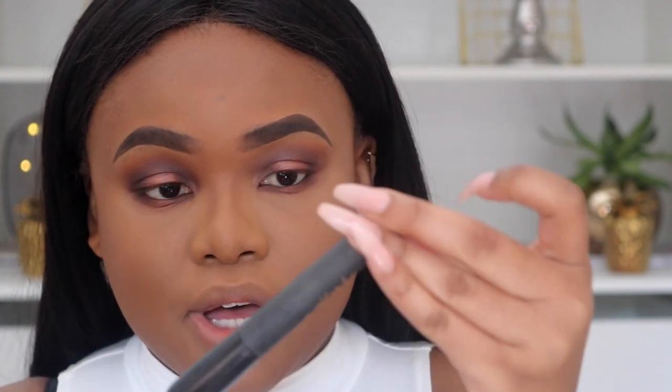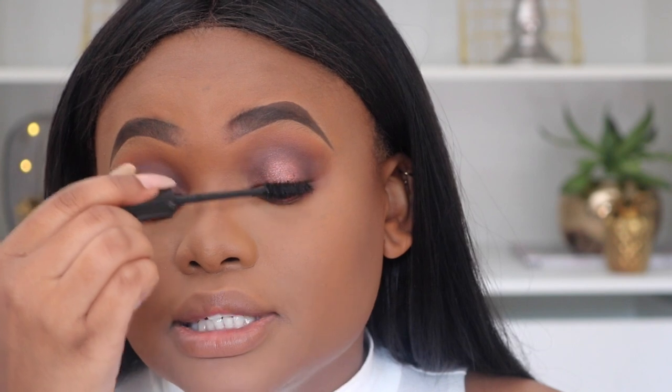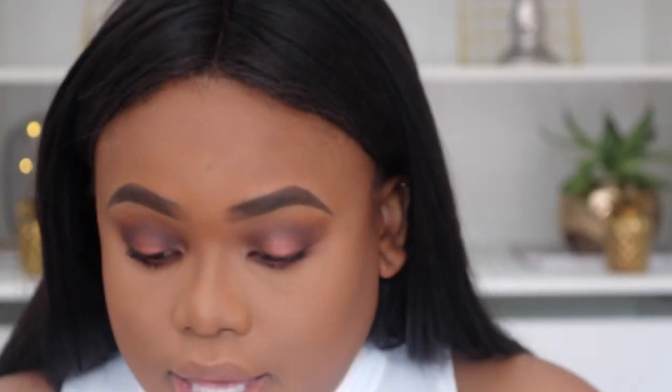For mascara I'm using my new favorite, the Elizabeth Arden Lasting Impression Mascara — I really love this mascara, I'm obsessed with it. By the way, it's Women's Day, Happy Women's Day! It lengthens my non-existent lashes. It's so good — I don't even know if you guys can see what I'm seeing.